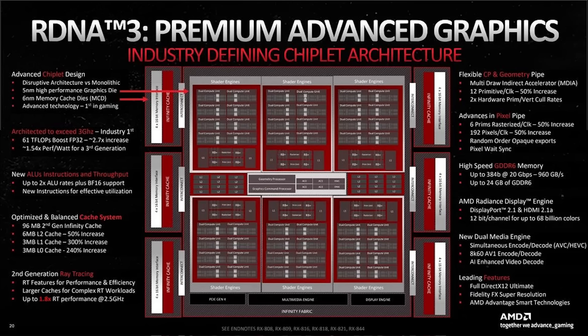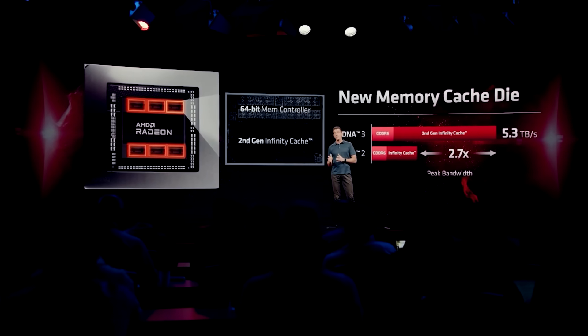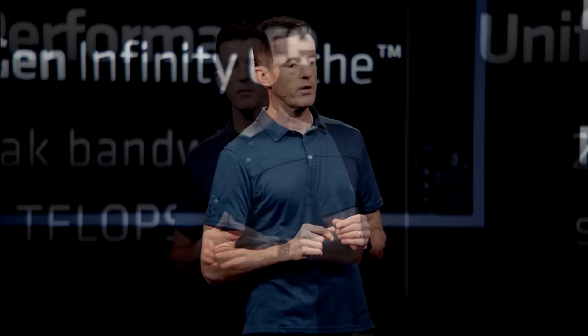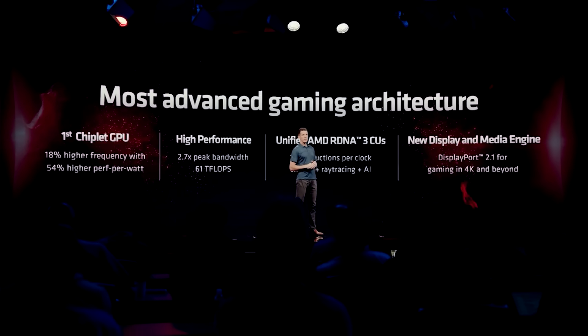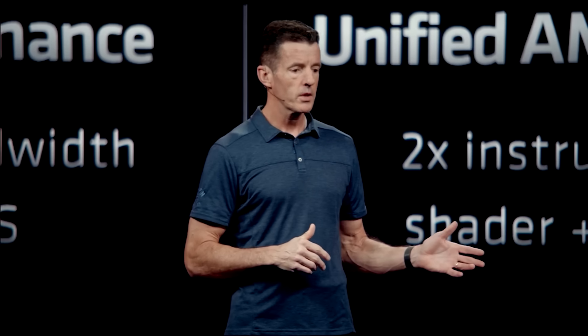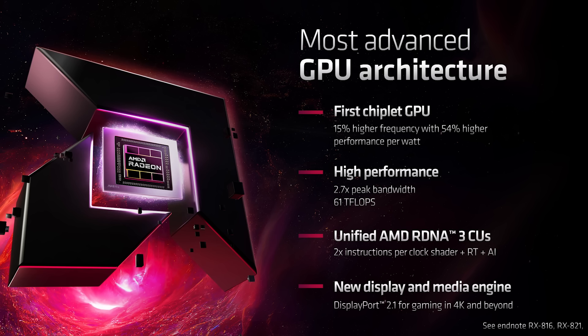I also got some conflicting information concerning the shader array. One source told me there can be any configuration of shader arrays per SED, while another says it's a fixed number — I don't know which is true. For memory configuration, I largely received cricket chirps; I'd guess it's GDDR7, but I could be wrong. L2 cache seems to be in each SED, a bit like each CPU core having its own L2 — each SED is kind of its own separate unit, which makes sense for latency purposes. Data coherency is still a really big deal, and as far as I understand this is being taken care of via MALL — memory-attached last level. It needs to ensure that each of the chiplets and parts of the GPU are all being given the right task, and it's not easy.